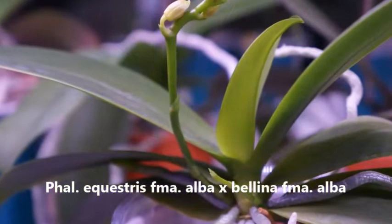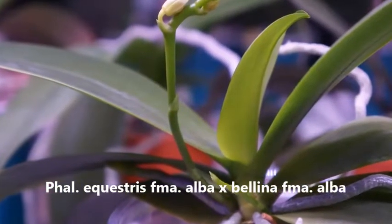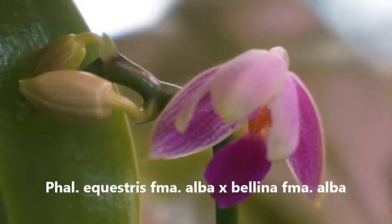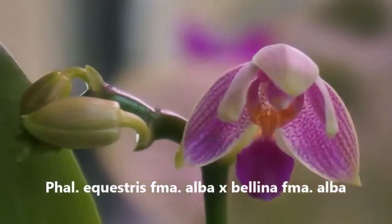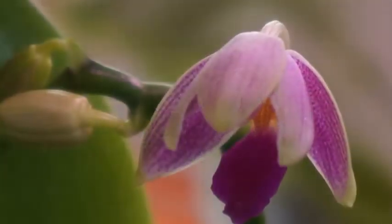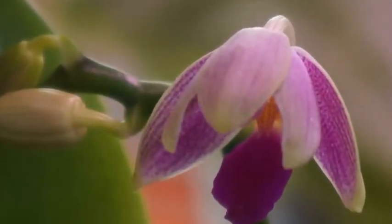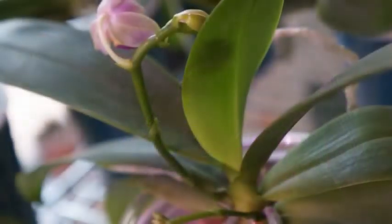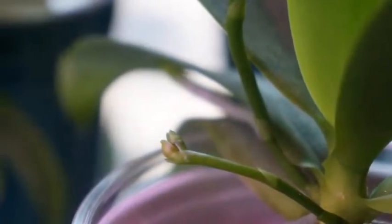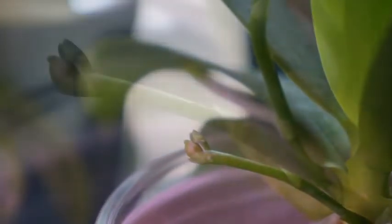This is a cross between Equestris and Bellina, Equestris being the pot parent. Both parents are actually Alba. However, every time this orchid bloomed, I always have this question mark in my head, because how can two Alba parents produce a cross with pink or purple pigments?